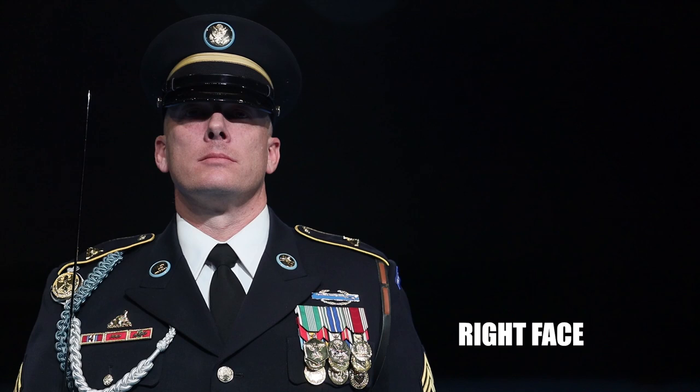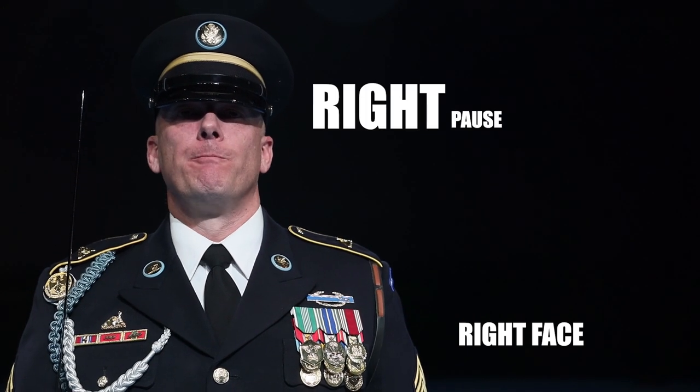Right face. Common mistakes include: not emphasizing the T in right, not emphasizing F in face, rushing the countman. Right face!